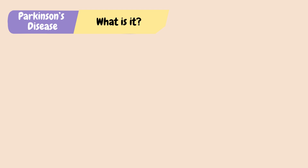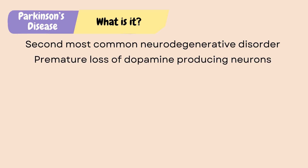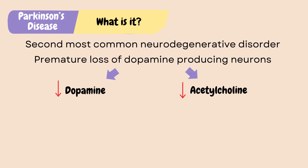Parkinson's disease is the second most common neurodegenerative disorder after Alzheimer's. It is a premature loss of dopamine-producing neurons leading to both dopamine and acetylcholine deficiency.